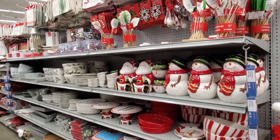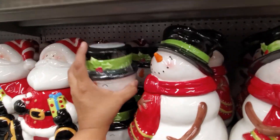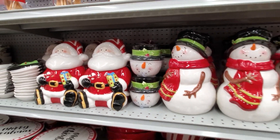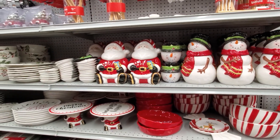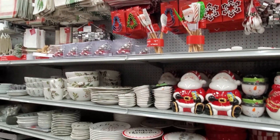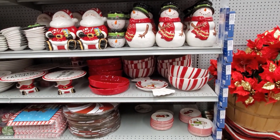All right, you guys — that is going to do it for my walkthrough in their kitchen department. I feel like this is really cute — that's only $10. I like that. Thank you so much for watching, and I will see all of you in the next video.